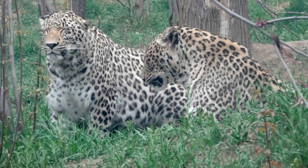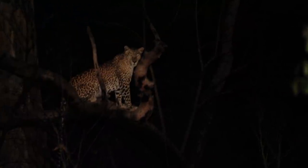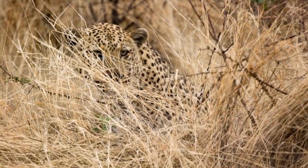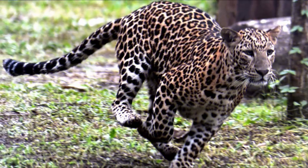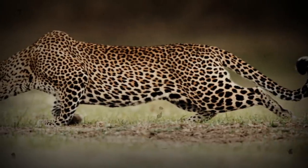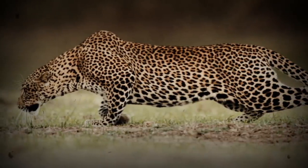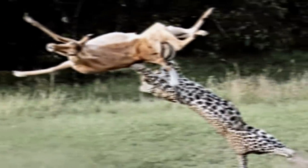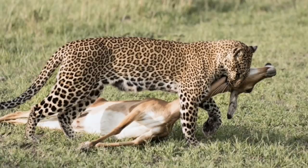Leopards are solitary creatures that only spend time with others when they are mating or raising young. They are also nocturnal and spend their nights hunting instead of sleeping. The leopard is classically feline in its hunting behavior, specializing in ambushing and stalking its prey, then pouncing before the victim can react. With its head low, legs bent, and belly nearly touching the ground, a leopard will try to stalk to within 3–10 meters before pouncing. After a successful pounce, the leopard paralyzes its prey with a bite through the back of the neck that damages the spinal cord, then strangles the victim with its powerful jaws.